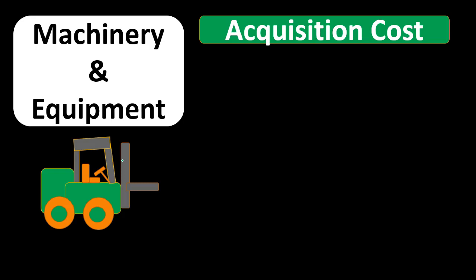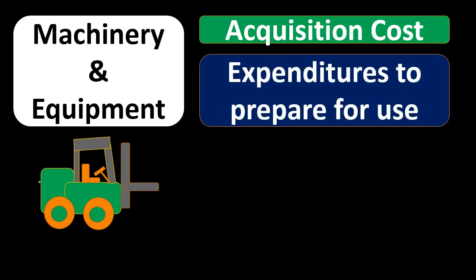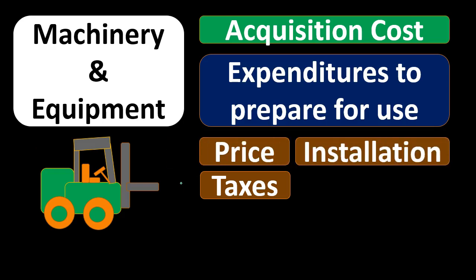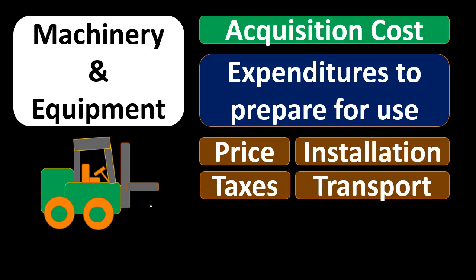One category is machinery and equipment. When we buy something like a forklift, we're going to have the acquisition cost plus expenditures to prepare for use. What we're adding up is what is going to be capitalized as this forklift — you'd think it would just be the sticker price, but all these things are included: the acquisition cost, the price, taxes such as sales tax, any installation, and transportation if we had to ship it. We wouldn't be able to just expense the shipping cost — we need to capitalize it.